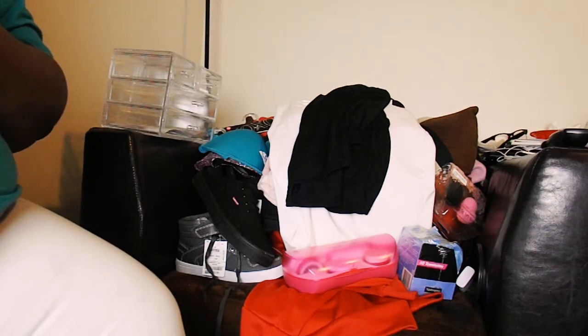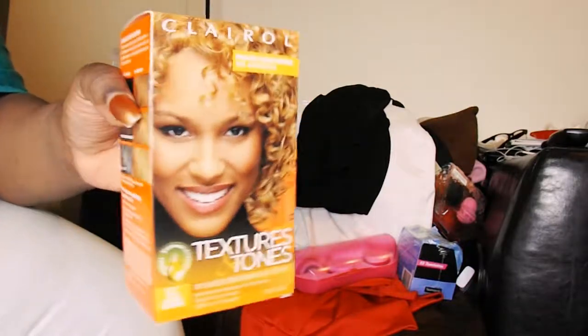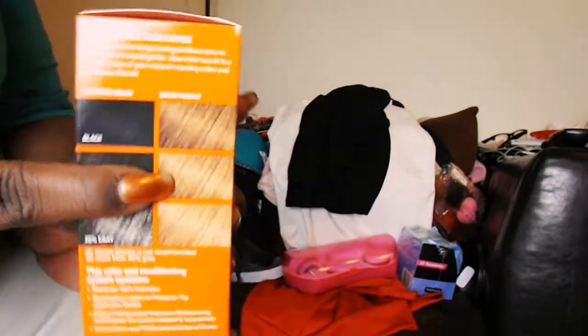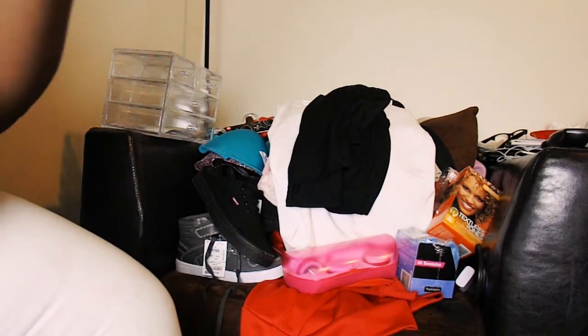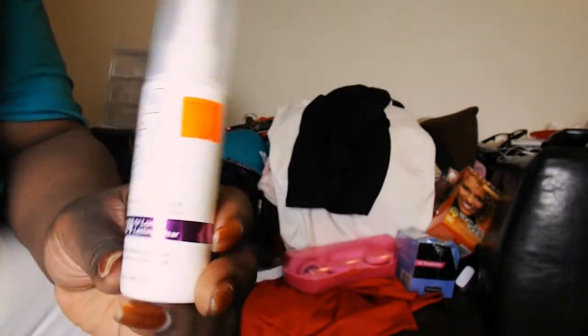I also went to the hair store and got some stuff. I got hair dye — I used this last time and I'm aiming for that color again. I think that color is cute on me and it's time to dye my hair again. I also got some setting spray because I have a lot of makeup now and I'm going to start doing my makeup more often. It was $5.99.